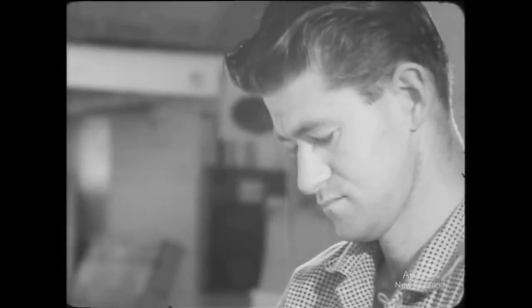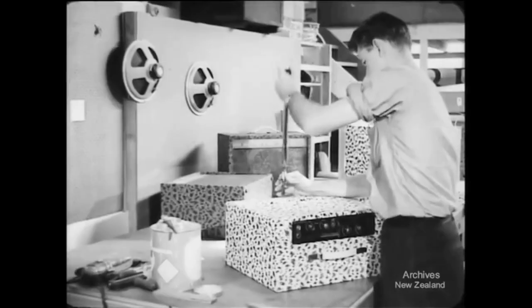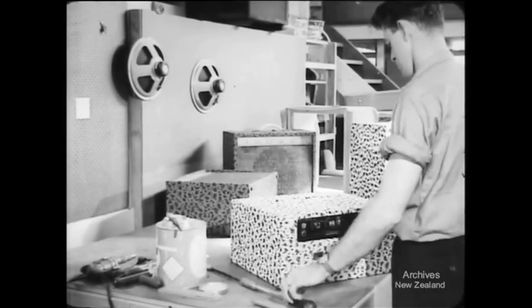The pickups and amplifiers are also made in this factory, and apart from the German-made control knobs, all the components are locally produced.